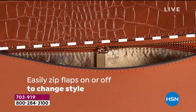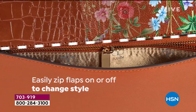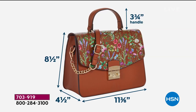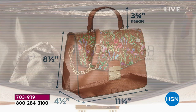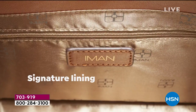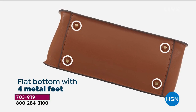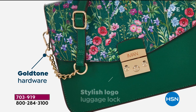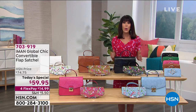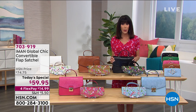Then you can unzip that off and bring in the Croco flap, mixing and matching no matter what color you're going with. My suggestion: more than one size. It is perfect — a little over 11 inches wide, little over 8 inches in height, 22-inch shoulder drop. Love that you have the flat bottom and complete metal feet underneath to protect it as well.